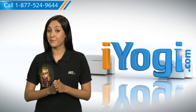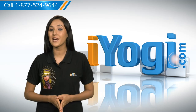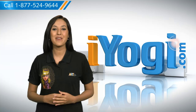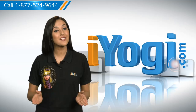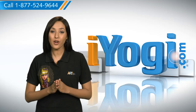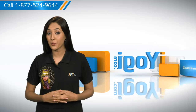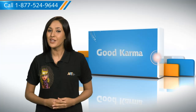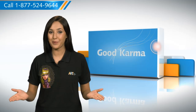Hi there! Searching for steps to stop websites from tracking you while surfing the internet from Mozilla Firefox on your Windows XP based PC? Well, I'm here to help you to do just that. At iYogi, we attempt to ease the frustrations you experience with daily use technology. Firefox has a do not track feature with the help of which you can tell the website that you do not want your browser to track. Here's how you can prevent the website from tracking your browsing history while surfing the internet from Mozilla Firefox on your PC.